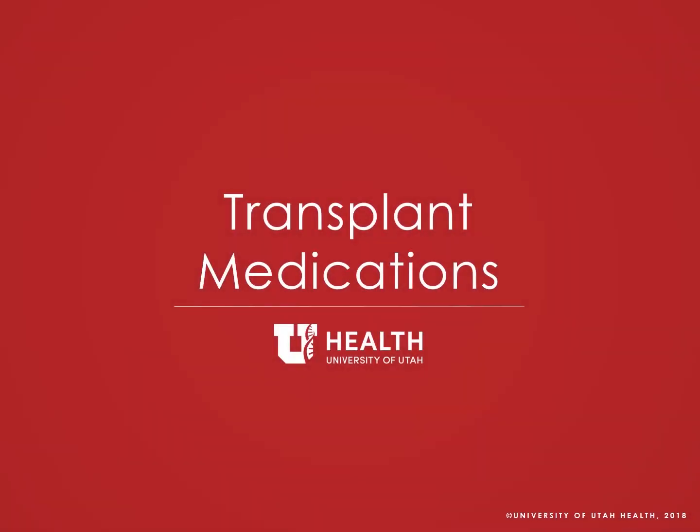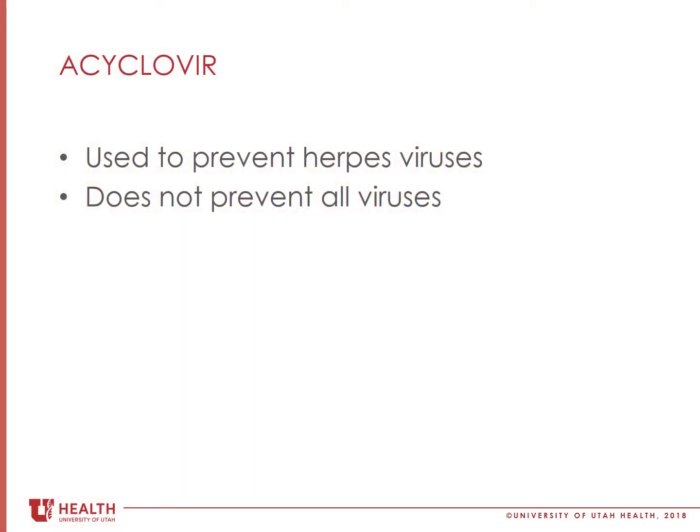Welcome back to the transplant medications video. Acyclovir is an antiviral medication. It can prevent herpes viruses, which either you or your donor or both may have been exposed to before transplant. Most adults have been exposed to herpes viruses in their life, but the virus may have lived quietly in the body without causing symptoms of infection.